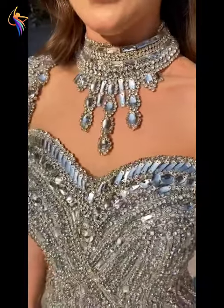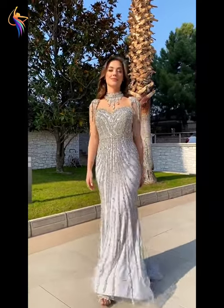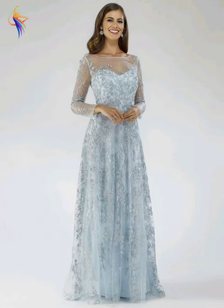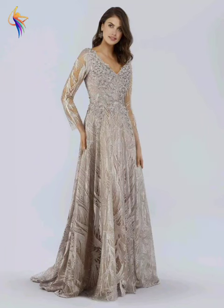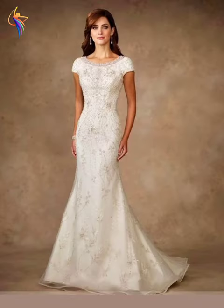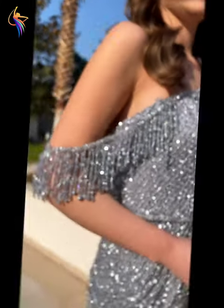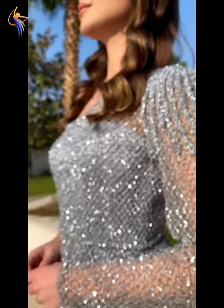Assalamualaikum everyone, welcome back to our dress fashion YouTube channel. In this video you can see amazing women's dresses — beautiful mother of the bride dresses, prom dresses, and dress designs. I'll be showing you the best ever fashion, so girls and guys please watch till the end of my video and enjoy.